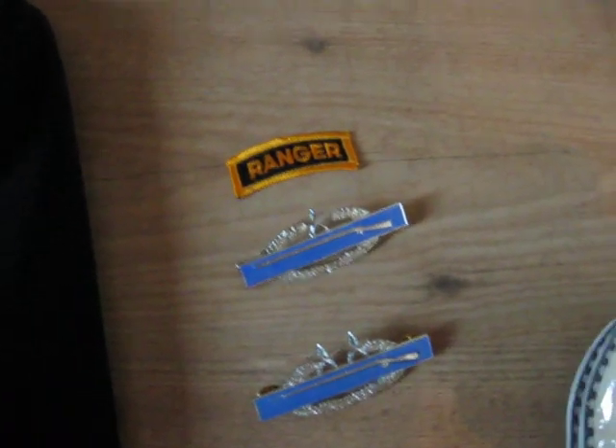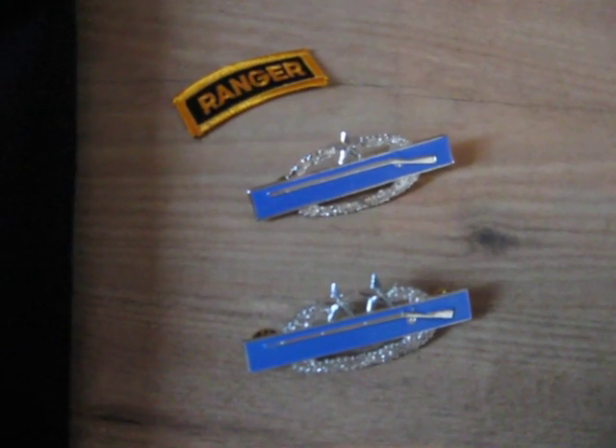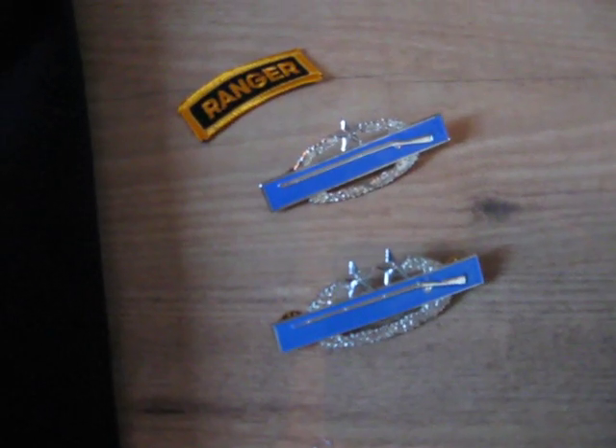The last thing I want to show you is some military stuff that arrived in the mail from Germany. It is a ranger tab, and on the back side you can see — if you know something about patches — this is a Pakistani made one, or Afghan made, but you can see it on the backing. Then I have a combat infantryman's badge, second award, and third award.